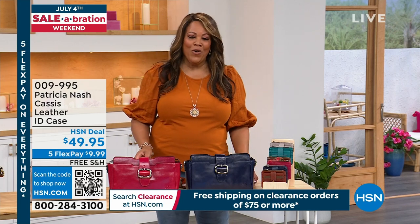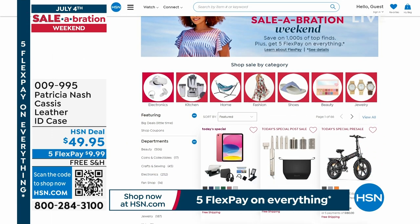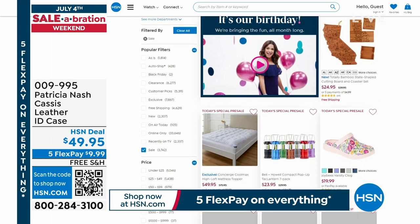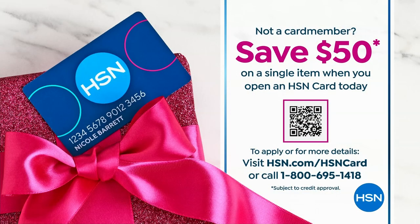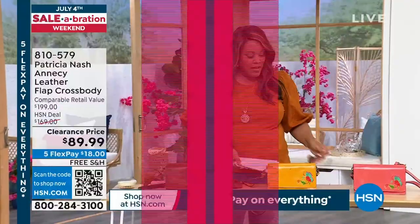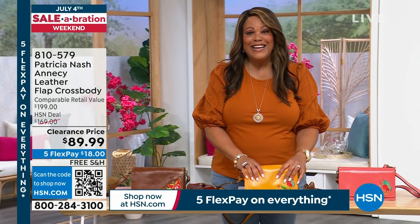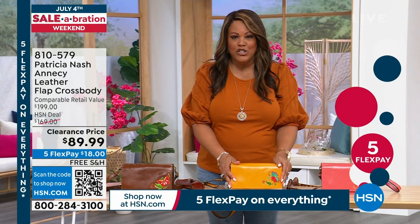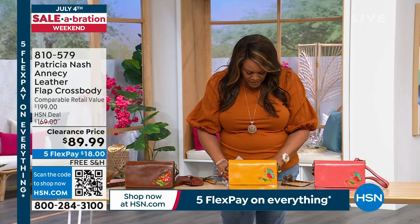The July 4th celebration continues at hsn.com. You can get the HSN purchase card, get the free $50 and apply it to what you want — maybe this sale price. We're about five minutes away. I want to show you this again at $89.99. It doesn't get any better than this for a Patricia Nash handbag — true, genuine embroidery. Let me get the color. This first color is called Sunset.